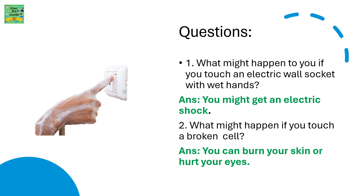What might happen to you if you touch an electric wall socket with wet hands? You might get an electric shock. What might happen if you touch a broken cell? You can burn your skin or hurt your eyes.